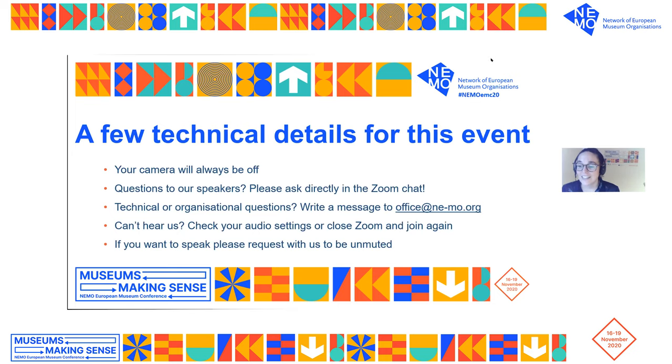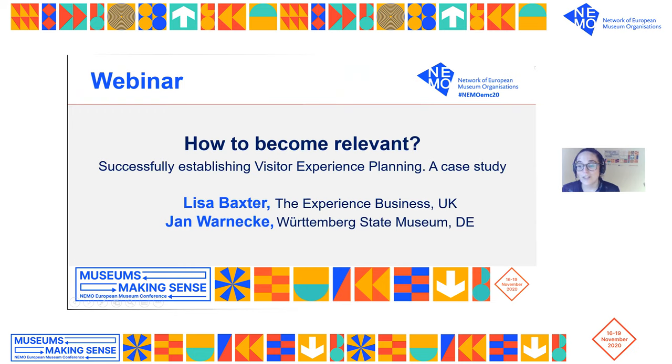I'd like to introduce you to our next intriguing webinar with Lisa Baxter of the Experience Business and Jan Warnock of the Württemberg State Museum. They will dive into their case study examining the benefits of visitor experience design in every aspect of the museum visit, with 'How to Become Relevant: Successfully Establishing Visitor Experience Planning.' So without further ado, I will hand it over to them to get started.